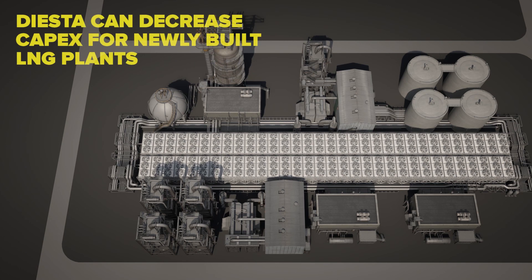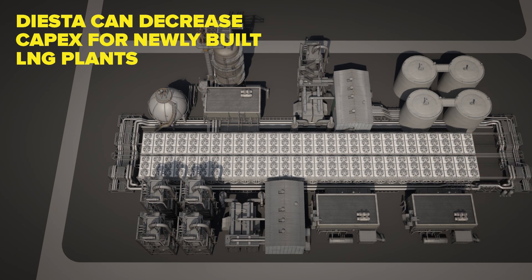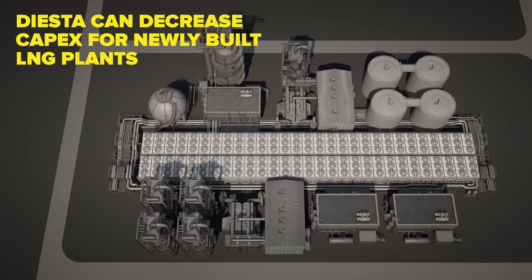Using DIESTA in newly erected natural gas liquefaction facilities leads to reduced capital expenses, resulting from a smaller plant footprint and lower overall construction and procurement costs.